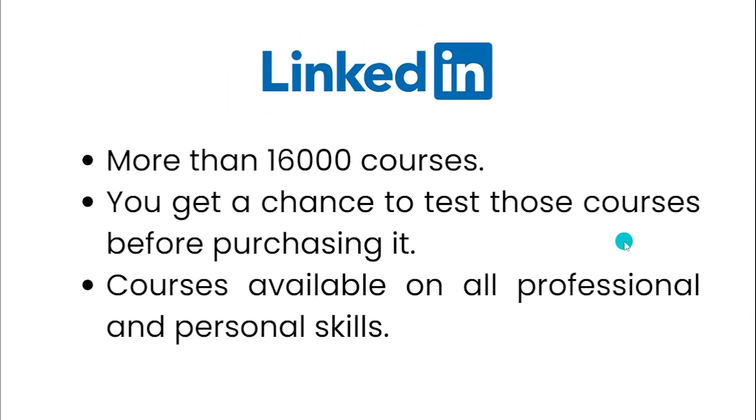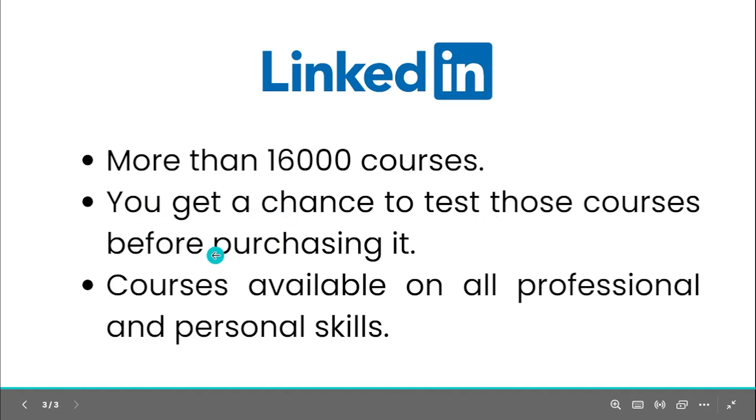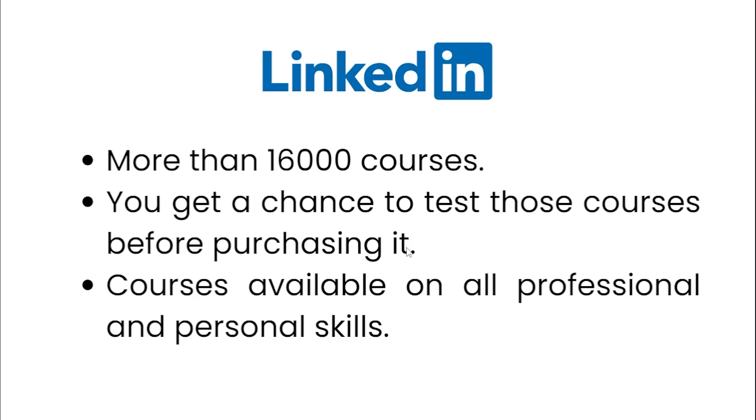Let me show you the perks of these courses. LinkedIn is offering more than 16,000 courses on their platform — all totally professional. If you want to improve your soft skills, you can go for these course packages. You'll find courses on every skill: Google Ads, copywriting, content writing, video editing, filmmaking — every kind of course is available. You also get a chance to test those courses before purchasing.